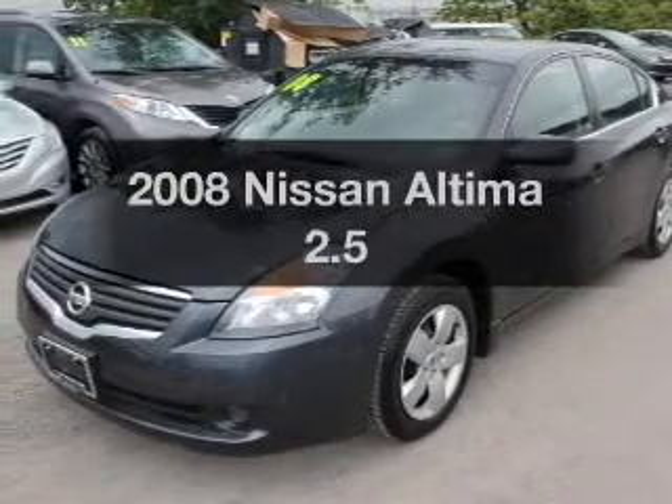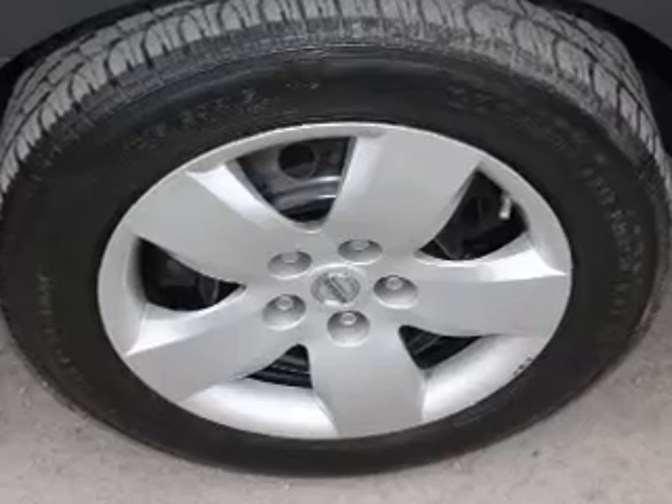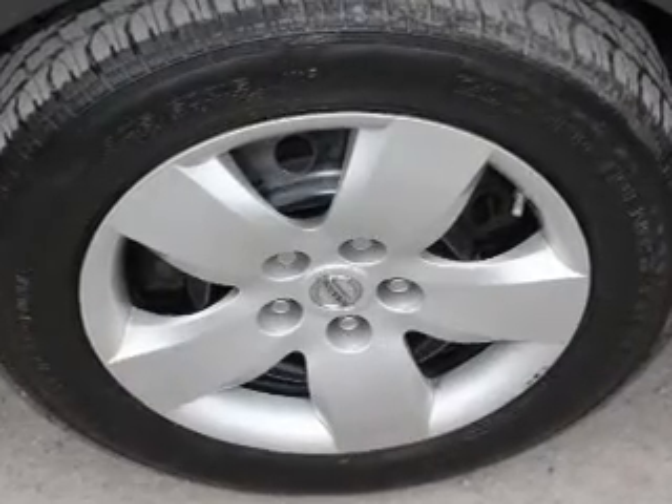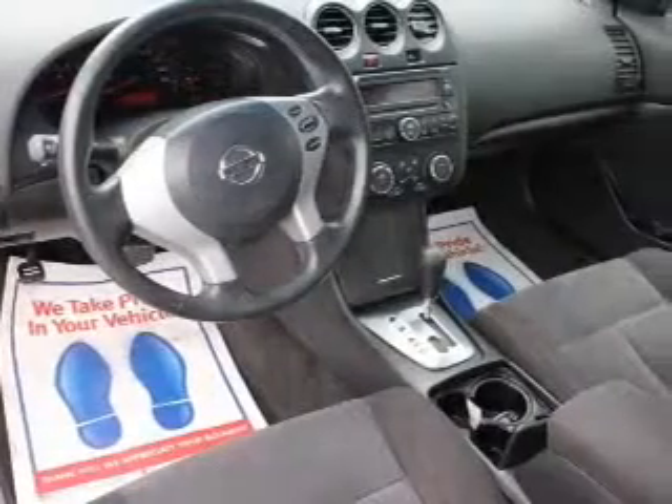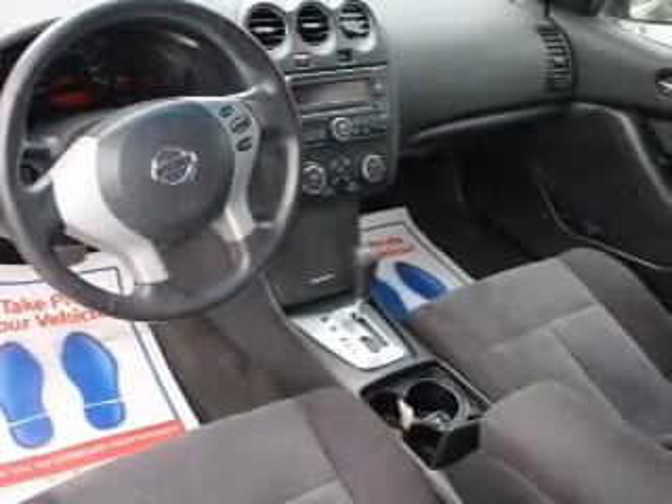Presenting the 2008 Nissan Altima. Find everything you want in a ride under one roof with this vehicle. The powertrain includes front-wheel drive with an efficient four-cylinder engine that gives you more control with its manual transmission.